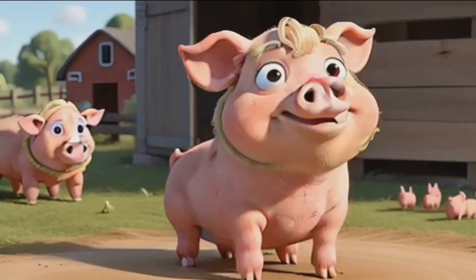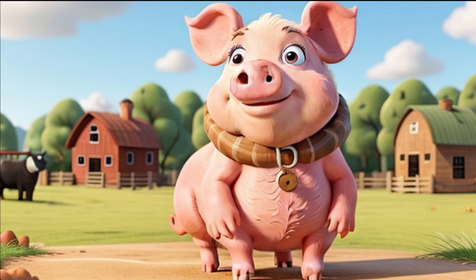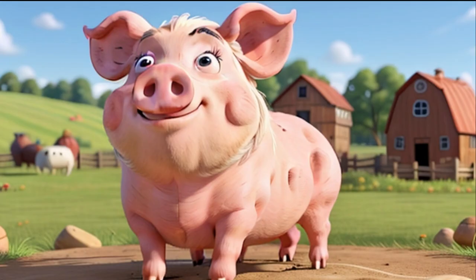Next up, we have a cute and pink farm animal. Pigs like to roll around in the mud to cool off because they can't sweat. Pigs are super smart and can even learn tricks. We get tasty bacon and ham from pigs, but they're also very friendly animals.